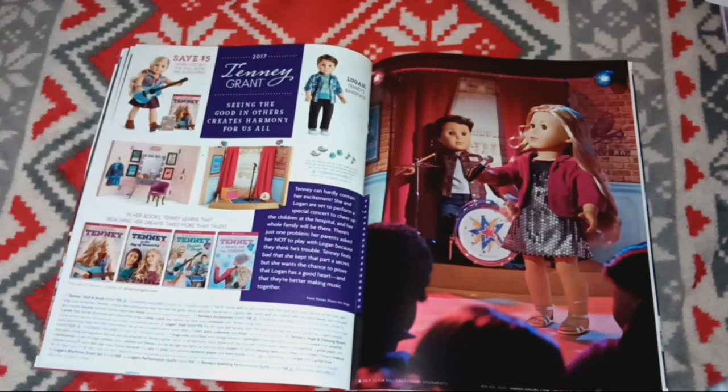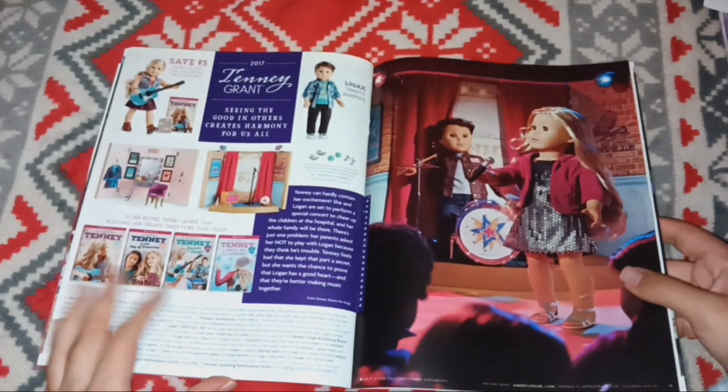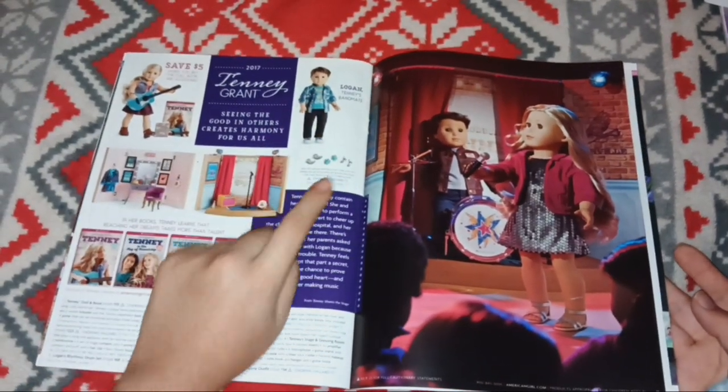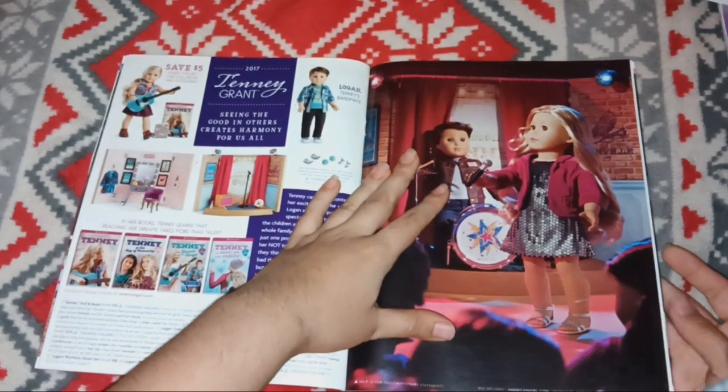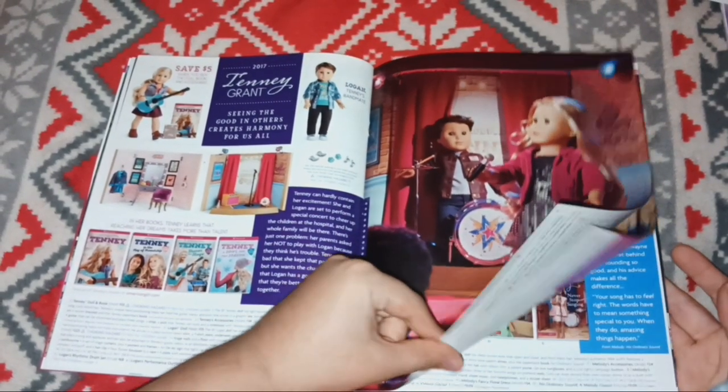Here's the Tenny advertising page — all four of her books, and both her and Logan with the special earrings. Then there's the stage set and her lovely little performance outfit, which I always loved. I also like that Logan has a little denim jacket; it's like his only accessory.